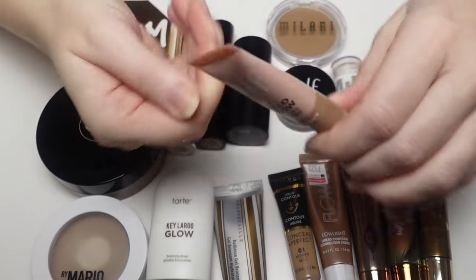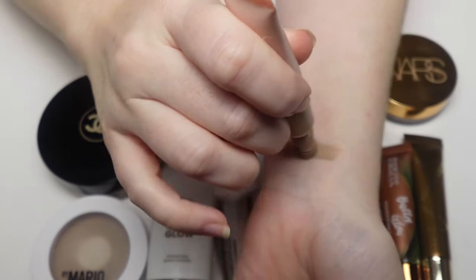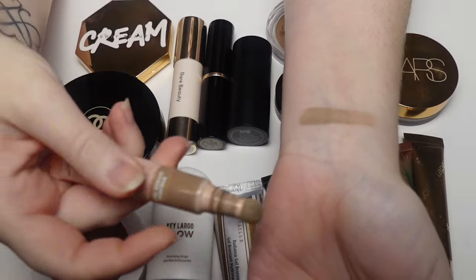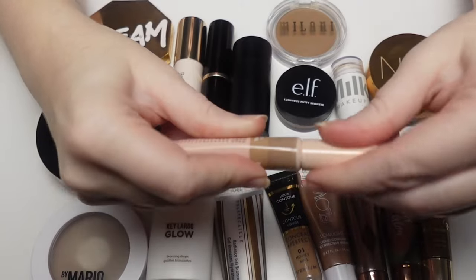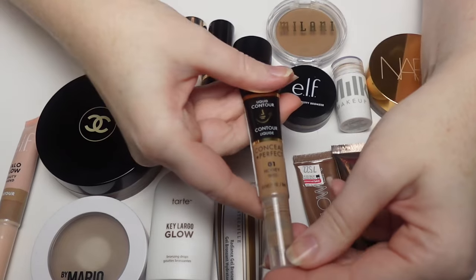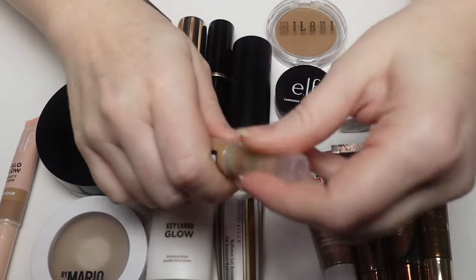First is the elf Halo Glow Beauty Wand Contour in shade Fair Light. This is a really nice product — I like the shade, I like that it's more of a contour color. I just don't like the applicator; it's messy and gross. But for the price, you really can't beat it.